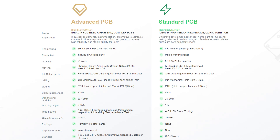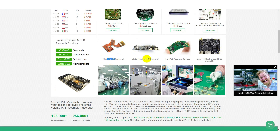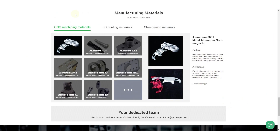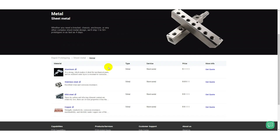Let's get started. PCBWay also offers SMD stencil, assembly, flexible boards and more. They have 10% discount on CNC machining and 3D printing. The link of the PCBWay is below the video.